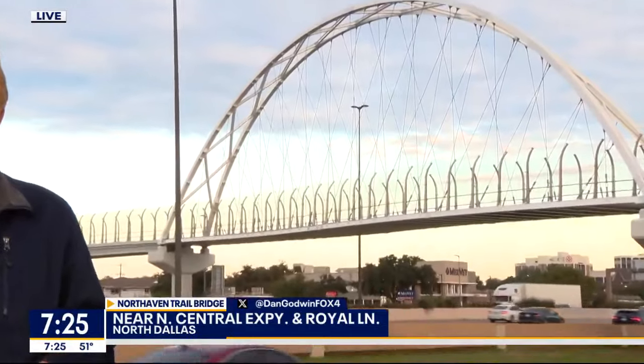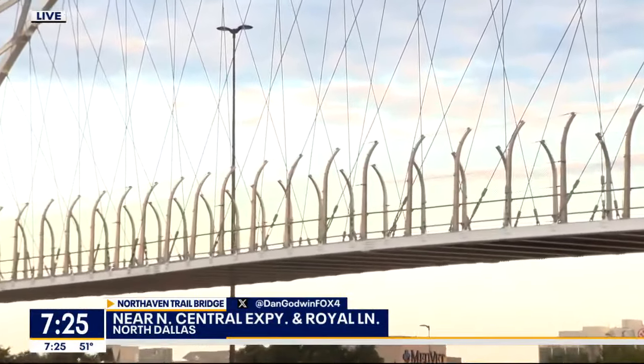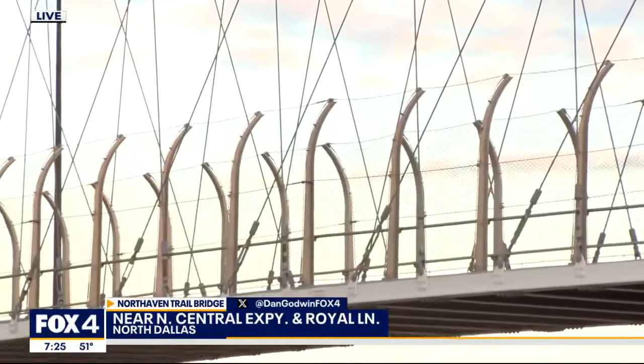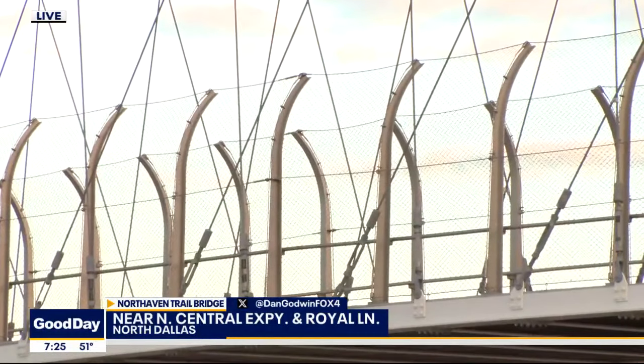Good morning. When you first see this bridge in the distance, you might initially think it carries vehicle traffic. It is a pretty elaborate structure, with that archway rising 50 feet above the deck. The arch is supported by 64 steel cables, so it is a pretty striking visual as you drive down 75 Central.